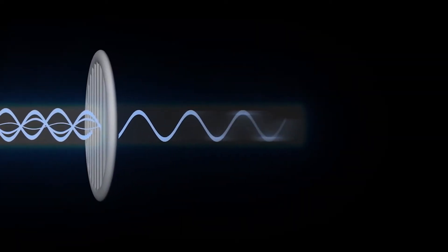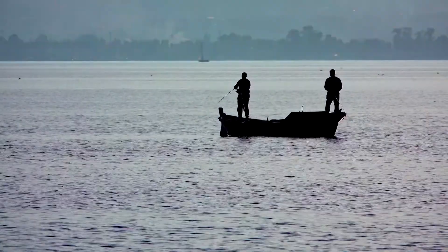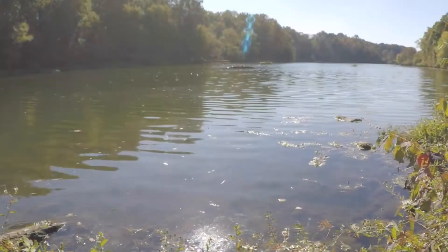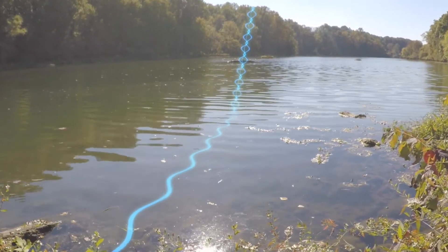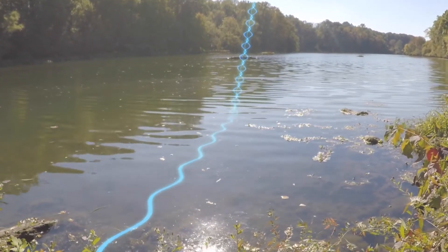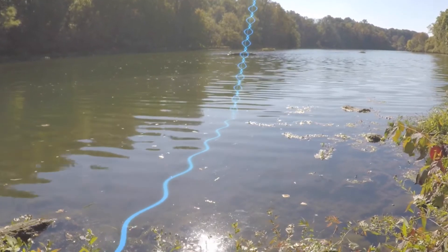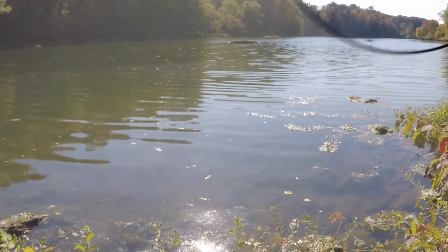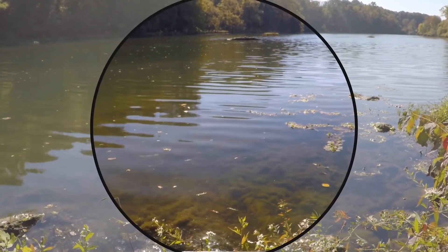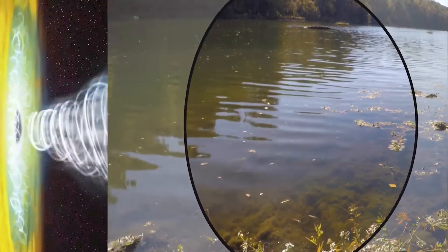You might have heard of polarized sunglasses. Boaters and fishermen use these lenses to reduce glare from sunlight across a body of water. Water reflects light in a way that causes some of it to vibrate in a direction parallel to the water's surface. Polarized lenses block light moving horizontally, but let other light through.